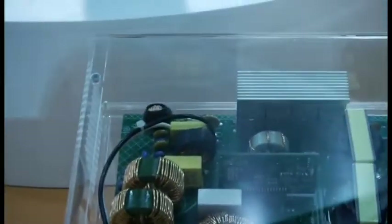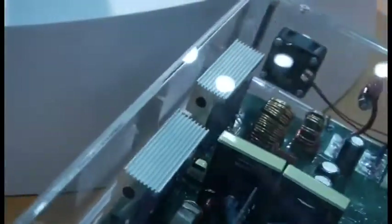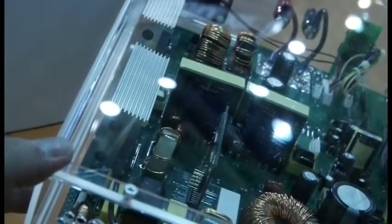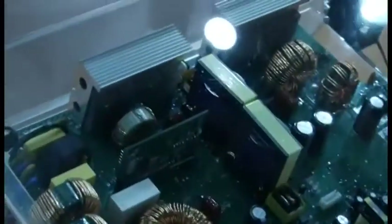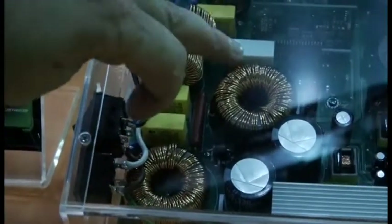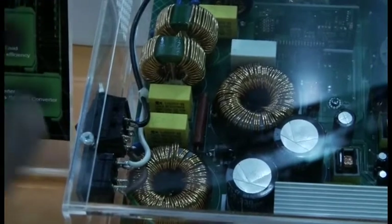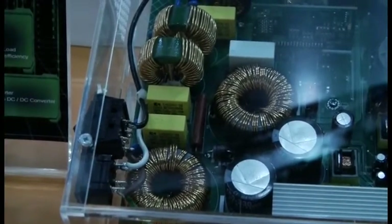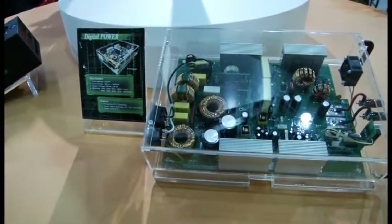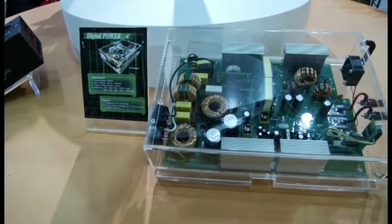Let me show you in here. This is the digital IC right there. You can see it's just hanging out there digitally controlling. What it's doing is controlling these two big capacitors right there, giving you a very steady power supply. They say it's consistent at the power rating, whereas some others will have like a peak efficiency.